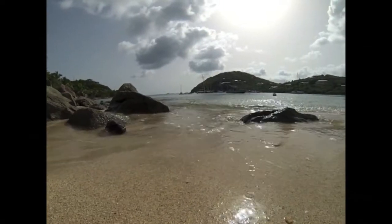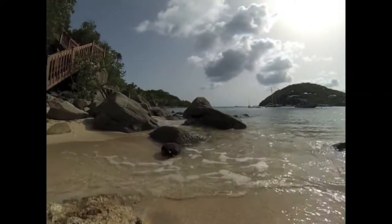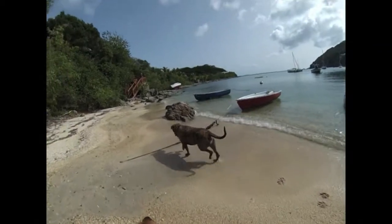With easy access to a sandy beach and calm waters perfect for snorkeling, swimming, and boat access, one can get used to beachfront living and the easy lifestyle that comes with it.